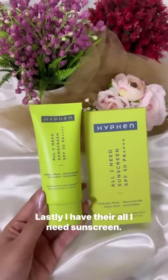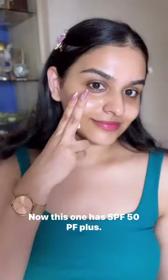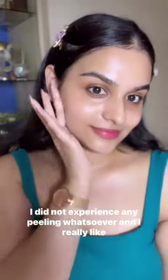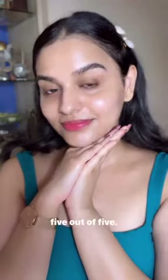Lastly, I have their All I Need Sunscreen. This one has SPF 50 PA++++. I honestly thought it would give me a really bad white cast, but when I started blending it out it blended really well into my skin. I did not experience any pilling whatsoever and I really like the glow it has given me. I would rate this product a good 4.5 out of 5.